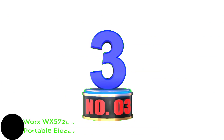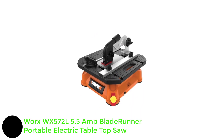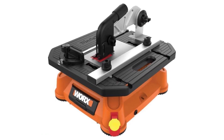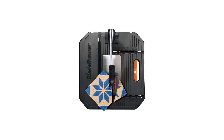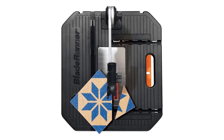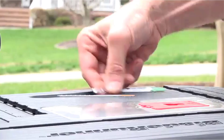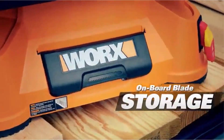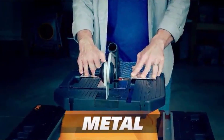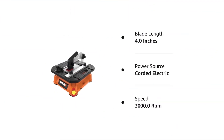Number 3: WORX WX572L 5.5-Amp Blade Runner Portable Electric Tabletop Saw. The WORX WX572L Blade Runner X2 can easily cut through different materials like wood, metal, tile, plastic, and aluminum. This is achieved through a powerful motor that ensures it can handle tough materials with ease. A standout feature is its rack and pinion fence system, contributing to smooth and precise cuts. This table saw's main strengths are portability and simplicity of use — it's a handy tool for both novice and expert users because it's portable, lightweight, and simple to set up.